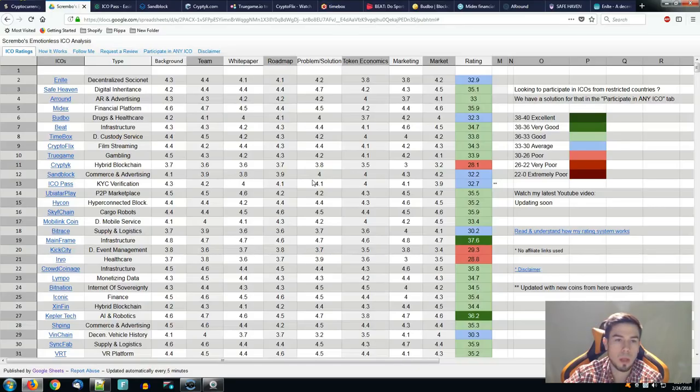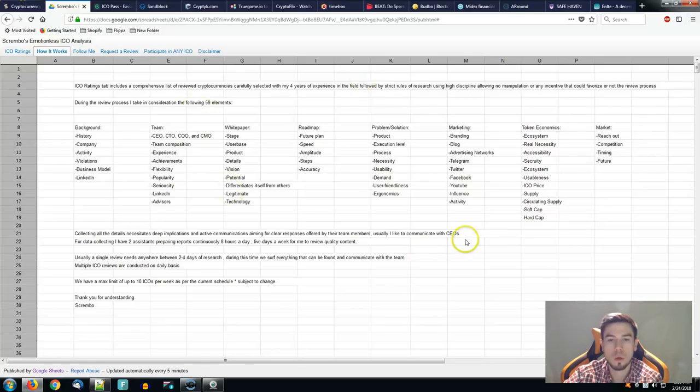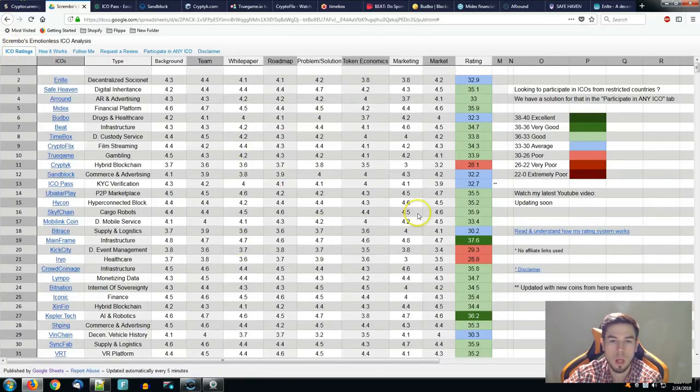For every single thing we put out, make sure you do your own research — this format is going to be very useful. That's all about today's video presentation. For those of you who sent ICOs to be reviewed via email, they're all added up in the queue. We currently have more than 20 ICOs in the review process. That's why we put out about three videos per week around ICOs on my channel, where we also talk about market analysis and other crypto space details. Feel free to subscribe if you enjoy today's content.